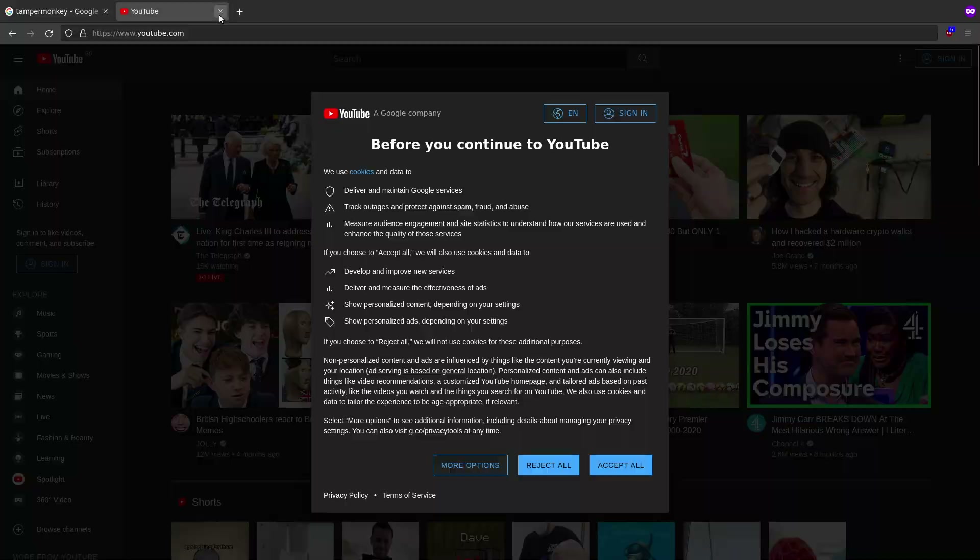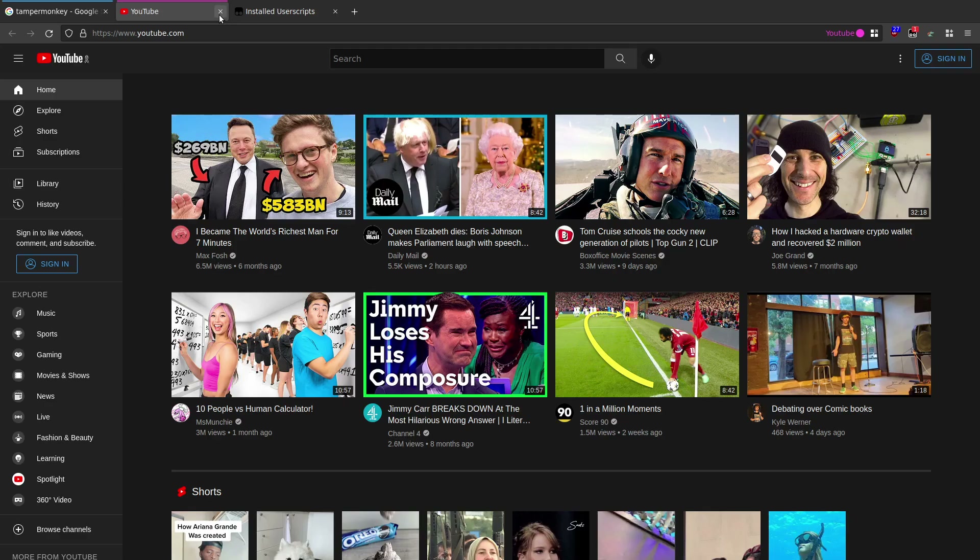And going to YouTube in the private window, it comes up with the pop-up again - there we go. So that's what we're trying to fix, and that's how we fixed it with Tampermonkey, just by installing the extension, pasting a couple of bits of code in, and it does the job.